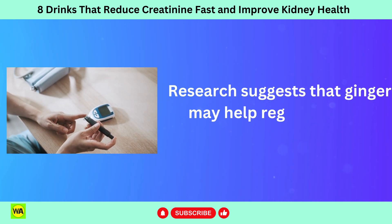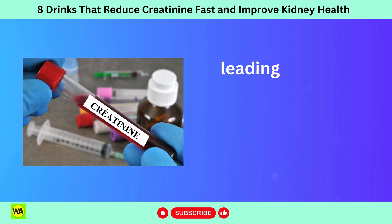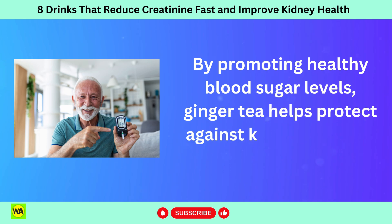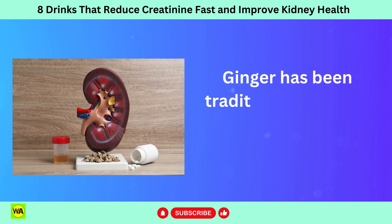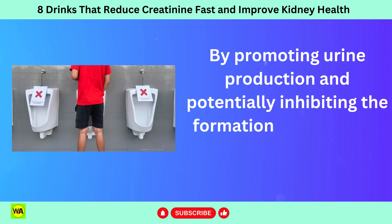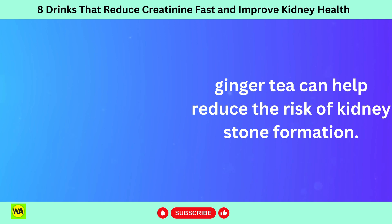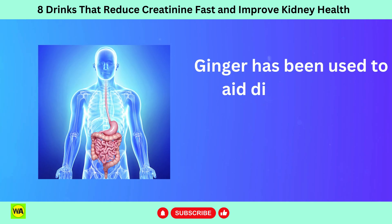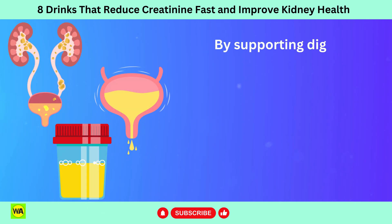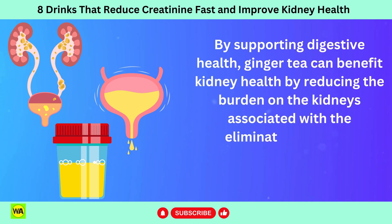Research suggests that ginger may help regulate blood sugar levels. High blood sugar levels can damage the kidneys over time, leading to kidney dysfunction and elevated creatinine levels. By promoting healthy blood sugar levels, ginger tea helps protect against kidney damage. Ginger has also been traditionally used to prevent and dissolve kidney stones — by promoting urine production and potentially inhibiting the formation of crystals in the kidneys, ginger tea can help reduce the risk of kidney stone formation. Additionally, ginger tea supports digestive health, reducing the burden on the kidneys associated with waste elimination.